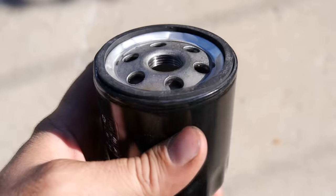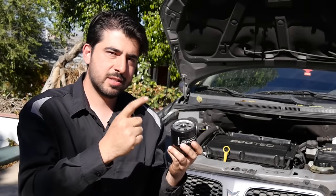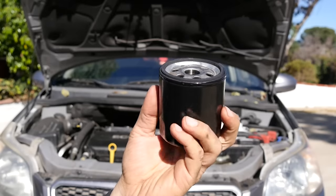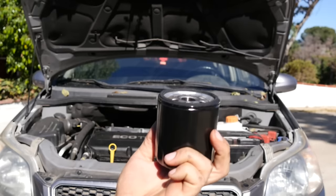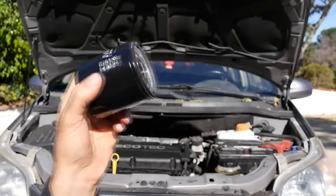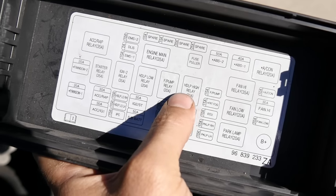Even more wear and tear happens at the first startup after an oil change, because if you did your oil change right, you also replaced your engine oil filter, and now it's empty. Your engine oil pump has to first fill this up before oil can reach all the internal parts. To remedy this, if the filter goes on vertically, fill it with oil before installing it. If it goes on at an angle, disable your fuel system by pulling your fuel pump relay or fuel injector fuse, then turn over the engine for two or three 10-second intervals. This fills up the oil filter at a much lower RPM, causing less wear and tear.